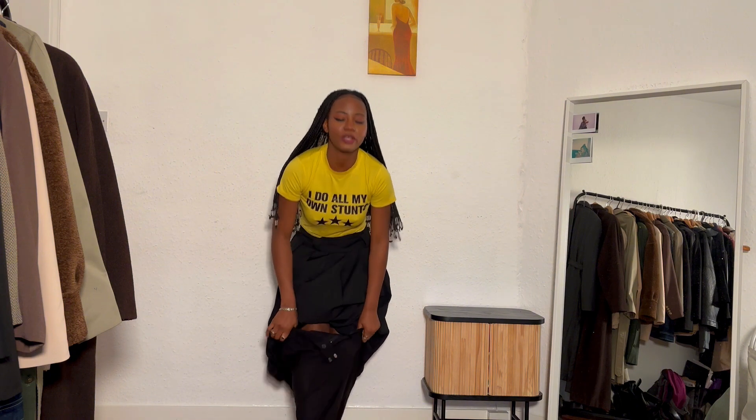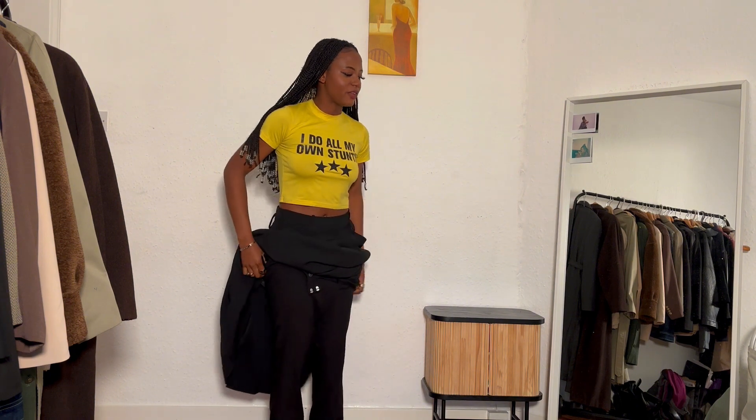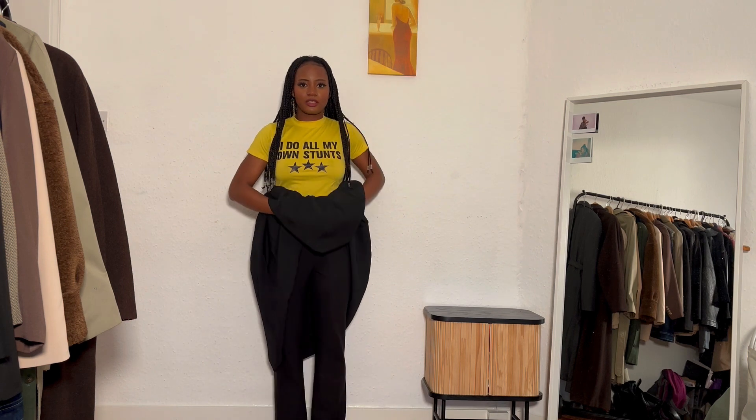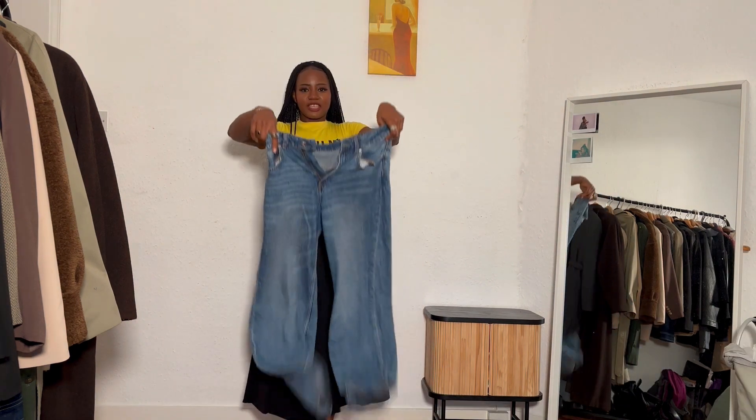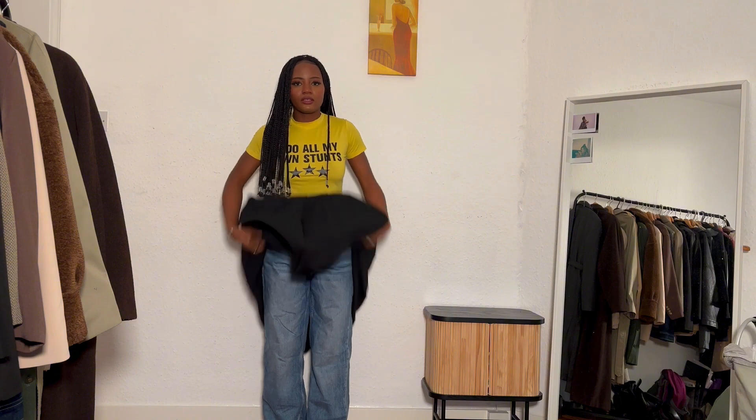I want to start with the jeans but I'm not sure if they would actually fit. The jeans are on — this is what it looks like. Let's try this with jeans first.